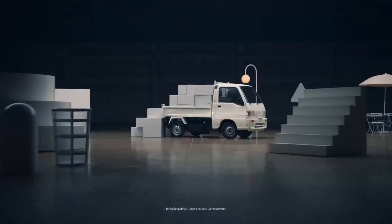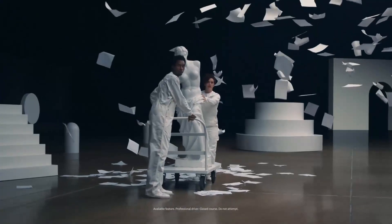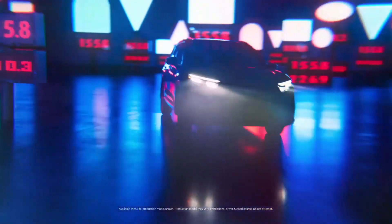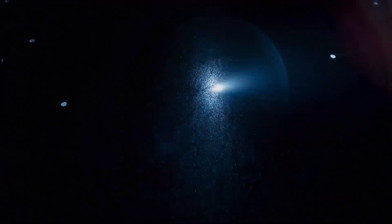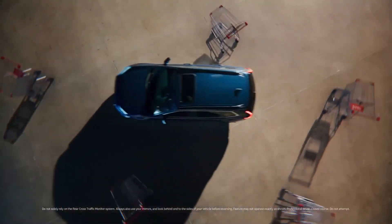Superior handling. The sixth-generation CR-V exhibits improved handling compared to its predecessor. The increased body rigidity, utilization of a variable gear ratio steering system, and enhanced McPherson front suspension all contribute to more precise and confident control. The vehicle effortlessly tackles road irregularities, ensuring a comfortable ride.